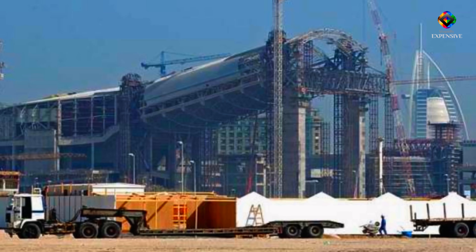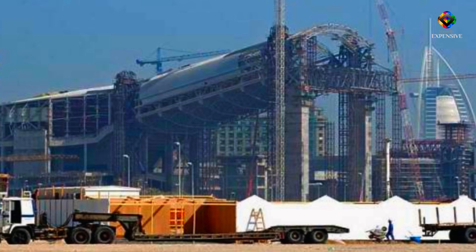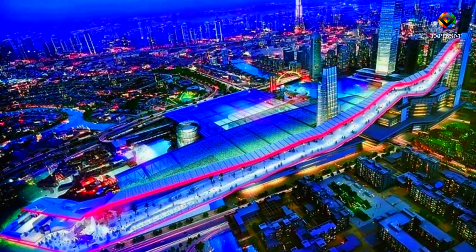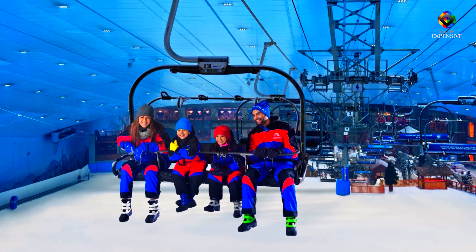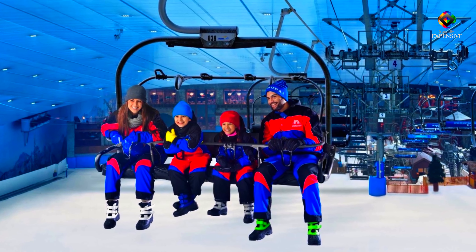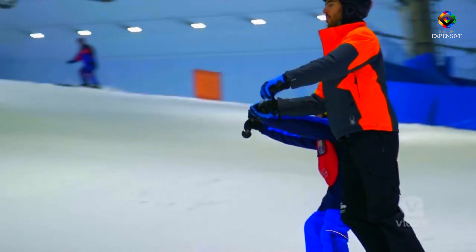It required five years to finish and covered 22,500 square meters. Because of its high slope up to 60 meters, five difficulty bends, climbing areas, sleds, and contemporary cable car system, the stupidly expensive indoor ski park is a must-visit location for Dubai travelers.